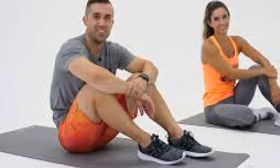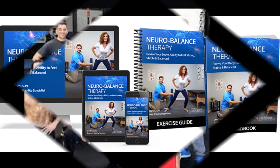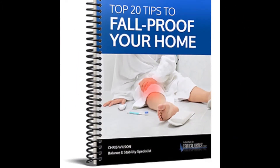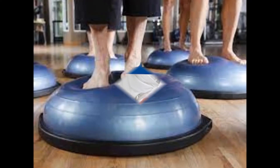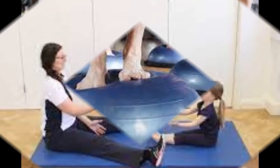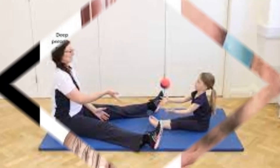A healthy balance or vestibular system compensates for daily changes in our spatial orientation. A balance disorder is a disturbance that causes an individual to feel unsteady, dizzy, woozy, or have a sensation of movement, spinning or floating. While the vast majority of balance problems are caused by problems with the inner ear, there may be neurological causes for balance disorders which require neurological care.